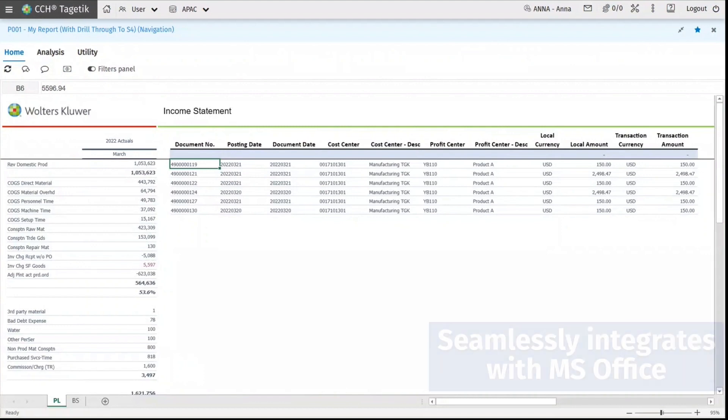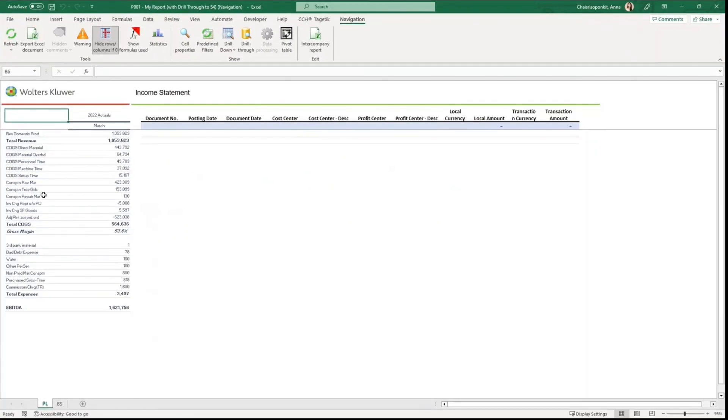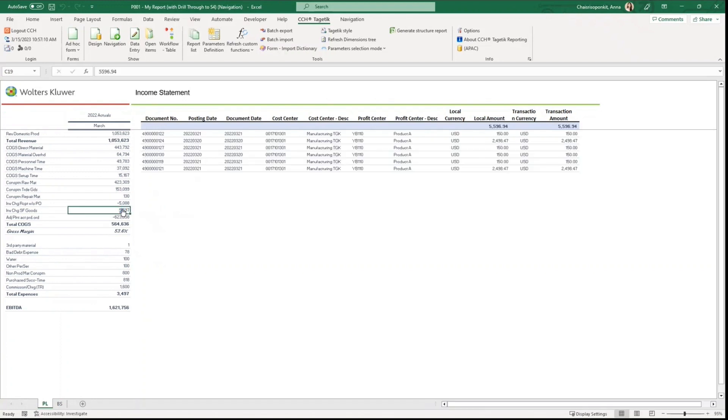As CCH Cygnetic also integrates with MS Office, all reports that are open in the web can also be opened in Excel using the Tegetic add-in function. From here, the same report has all the same parameters applicable and drill-through functions. By simply clicking on the accounts, we will see the latest updated information.